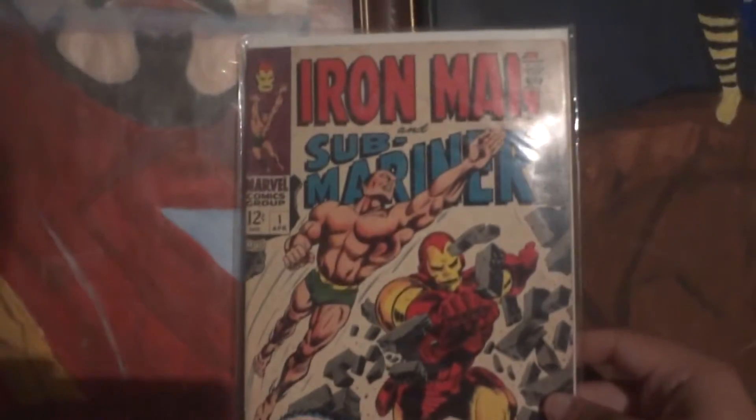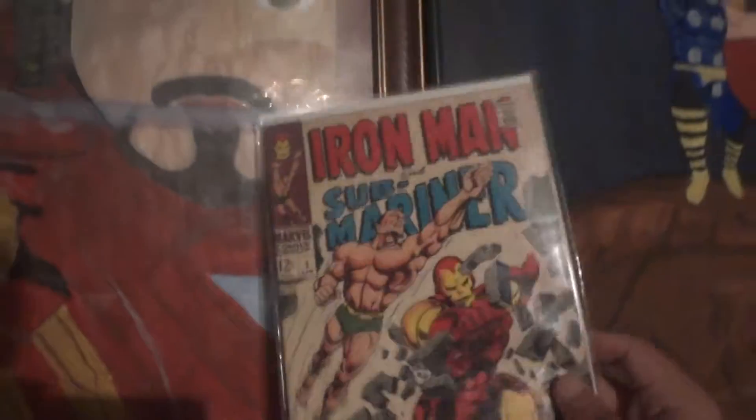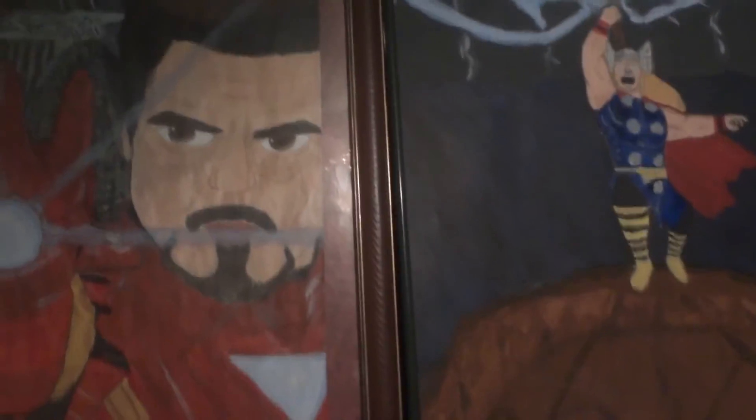Last but not least, the once-in-a-lifetime issue — you've probably seen this. The Iron Man and the Sub-Mariner, issue one. Only one. The Iron Man looks all muscular and pretty cool. That's awesome. And this has been Omar Bo, signing out.